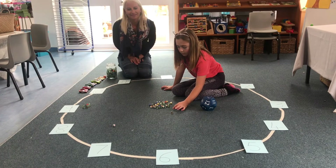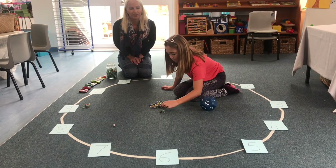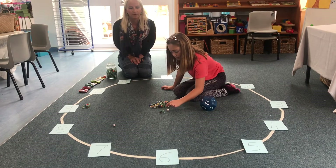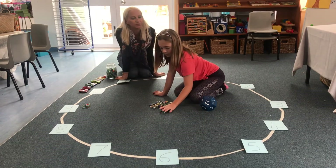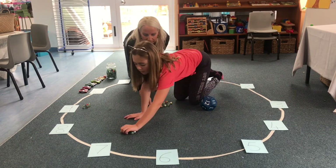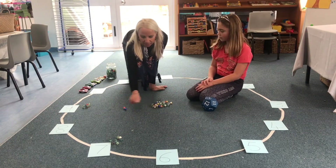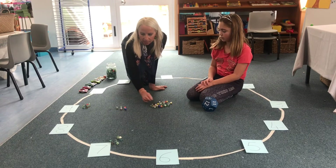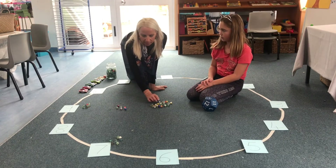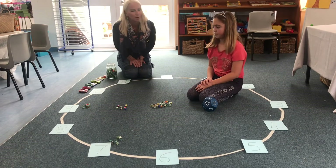One, two, three, four, five, six and seven. And if you want to extend yourselves you can do it in te reo Māori — so you can practice your counting as well.